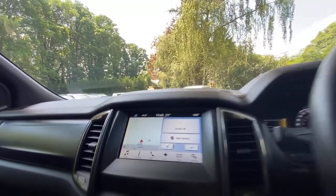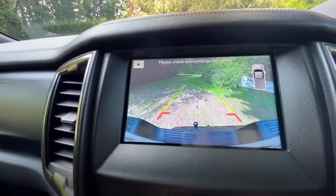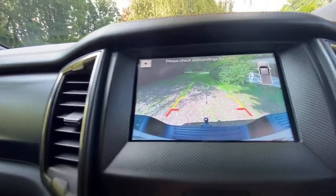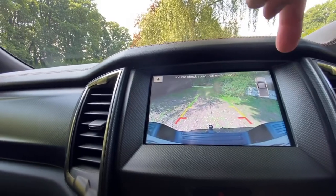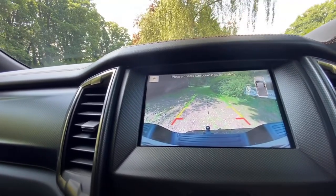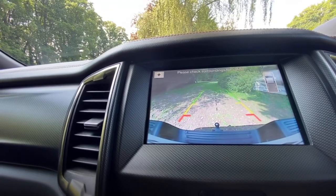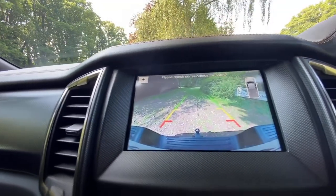Moving on to the media centre. It's got a reversing camera which comes up really clear. You've got the tow bar on there, your lines, which obviously helps. On the vehicle icon you've got two little sensor indicators front and rear, so when you're reversing against a wall you can see how far away you are — not only the visual but also the audible alert and the sensor icon as well.